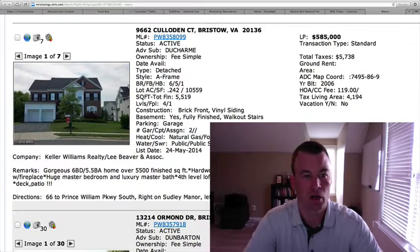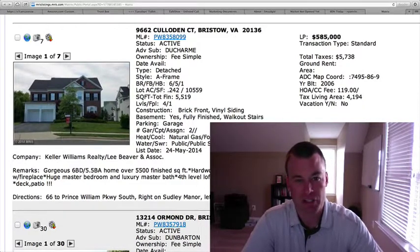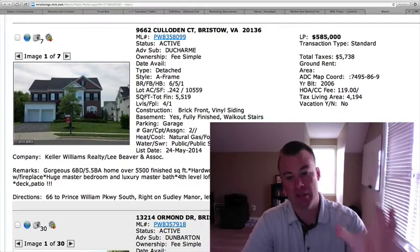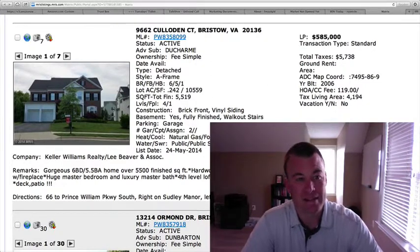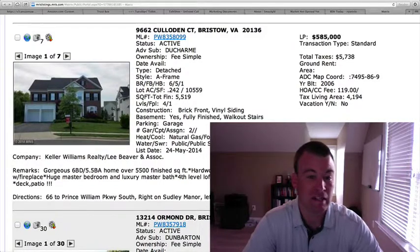9662 Culloden Court in Ducharme. This is adjacent to the Bremar subdivision and the Safeway shopping center there. Just under a quarter-acre lot, six bedrooms, five and a half baths, $585,000, almost 5,519 total square feet.